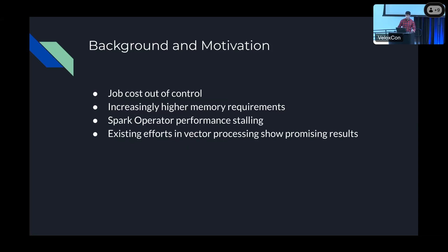At Pinterest, job cost is out of control. Spark SQL is a big cost factor — it costs us millions per year. This is primarily driven by increasingly higher memory requirements from users. Jobs fail with out-of-memory exceptions, which leads to users setting higher memory configs. These disproportionate memory requirements of individual jobs lead to the cluster not being efficiently utilized — there's an over-subscription of memory and an under-utilization of CPU.